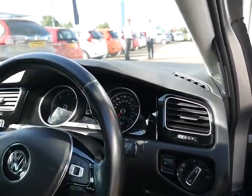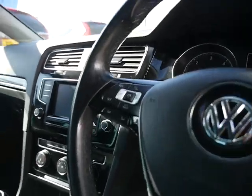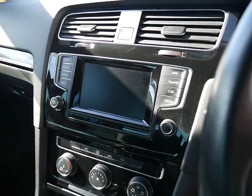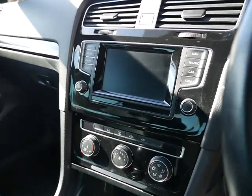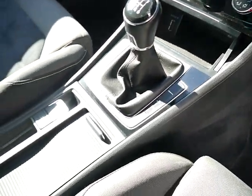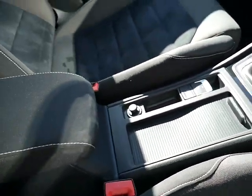Automatic headlights, and you've got your 7 inch touchscreen with built-in DAB digital radio, sat nav, Bluetooth, air conditioning, 6-speed manual gearbox, electronic handbrake, and a bit of storage space in the centre console.